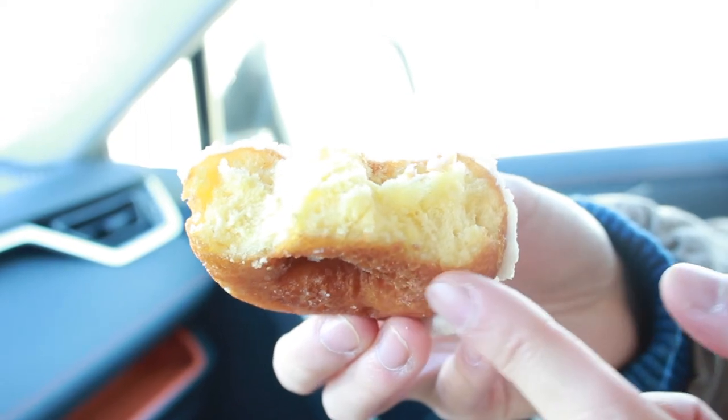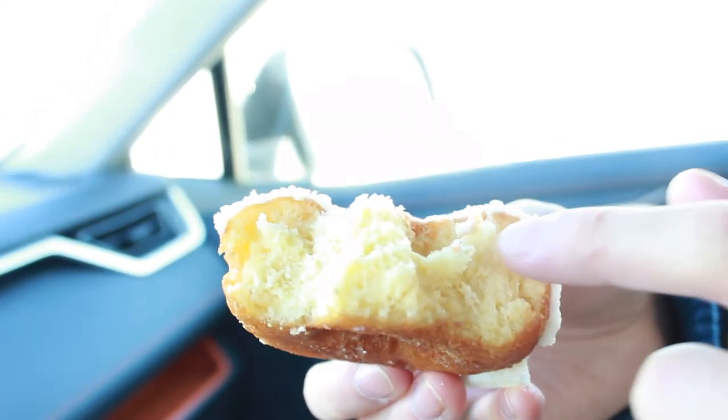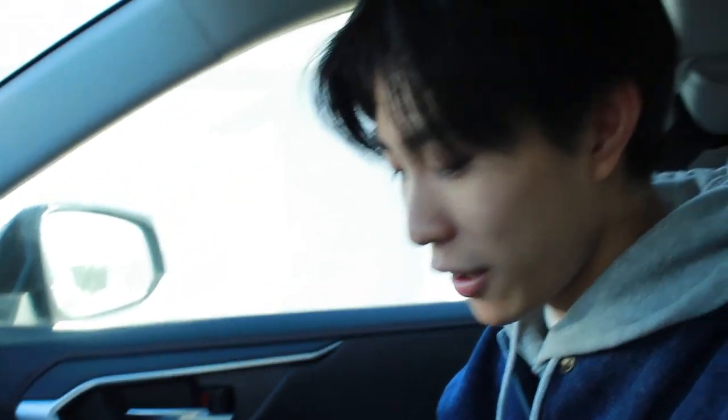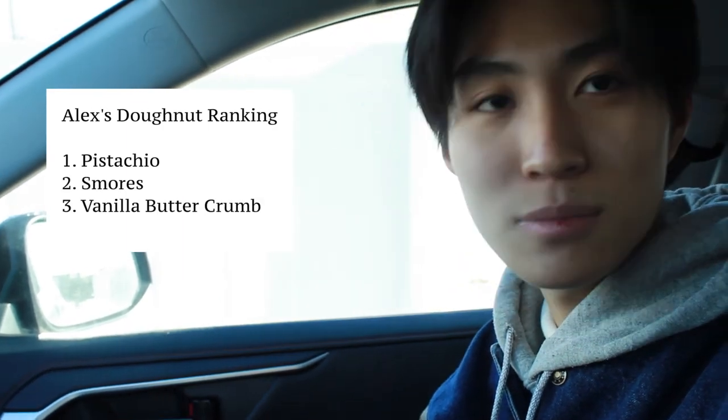Alex, you try and give a ranking. It kind of tastes like a plain donut, but the subtleness of the cream on top really amplifies how well constructed this donut is — it's very flaky on the outside but super soft on the inside. Alex's ranking: pistachio number one — even though pistachios are kind of mid — s'mores number two, vanilla butter crunch number three.